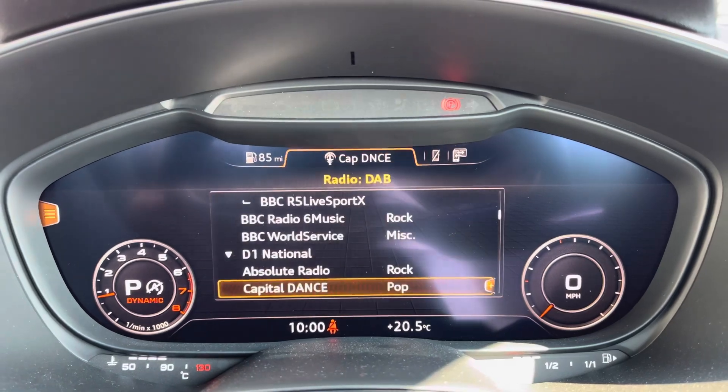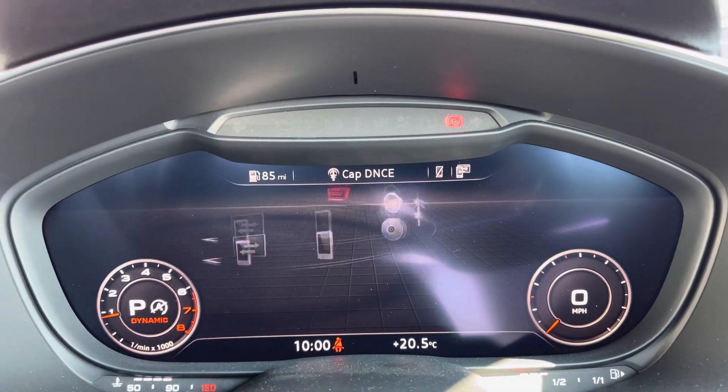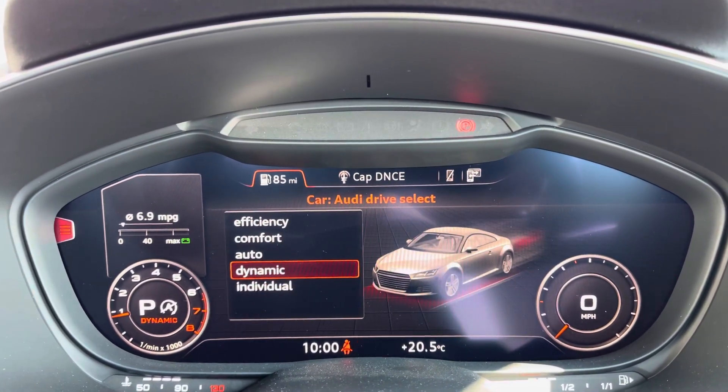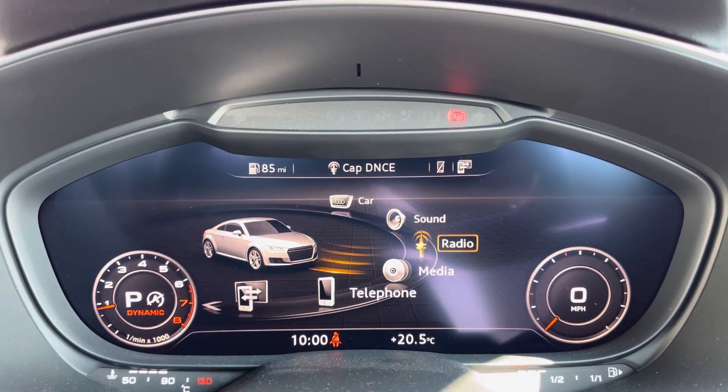Onto your Audi virtual cockpit. This allows you to view all your multimedia features with the touch of a button. It does add a personal touch to the vehicle as well. You've got your Audi drive select, all depending on your preference and terrain.